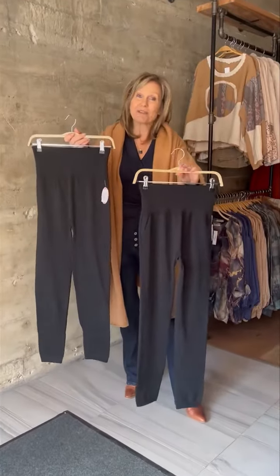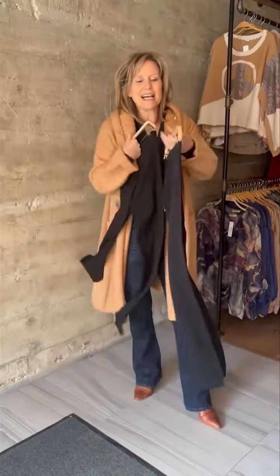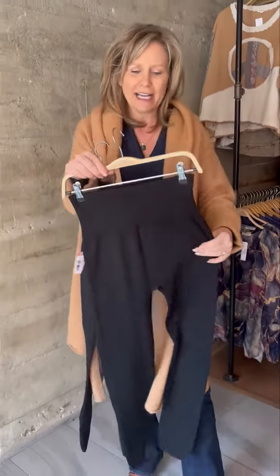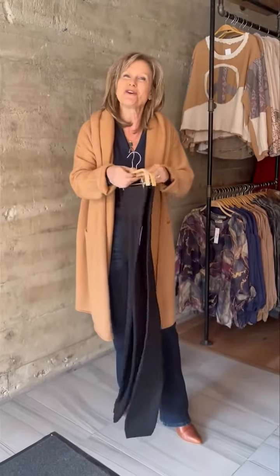We're giving away free fleece leggings with every Kodagan order starting November 1st until supplies last. These free fleece leggings are actually just amazing. They've got a nice high waist on them and they're really soft and cozy to wear. They are one size and will be included with your order starting November 1st until supplies last.